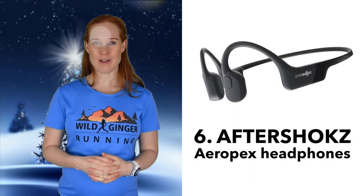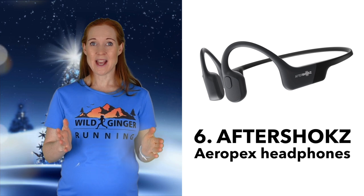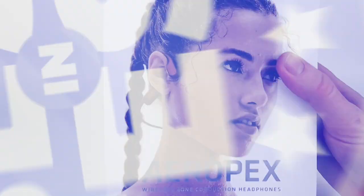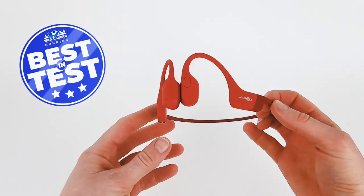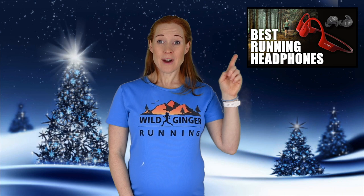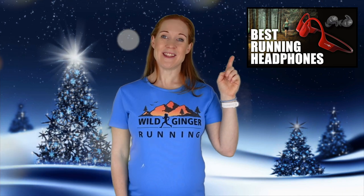Number six: the Aftershokz Aeropex headphones. I really rate these because they leave your ears free to hear the sounds around you with their bone-conducting technology. If you use earbuds, they block out the birdsong, the traffic noise, or anyone running up behind you, so it's safer and it makes you feel more connected to your surroundings. Find out more about the Aftershokz Aeropex in this review here.